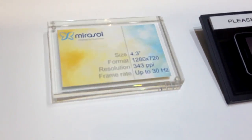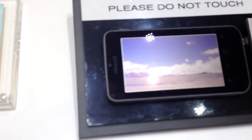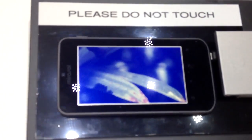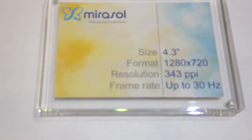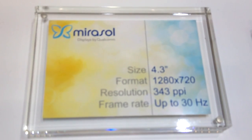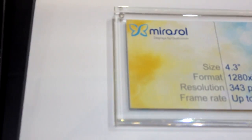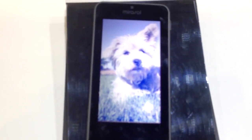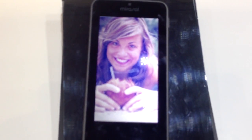If you look here, we've got a 4.3 inch display showing, fully reflective. We've got 343 PPI resolution on this. We see in the marketplace a big trend towards higher resolution displays. Being able to achieve that with Mirasol not only enables those high resolution applications, but it also maintains this great battery life and outdoor visibility that people expect from the Mirasol display.